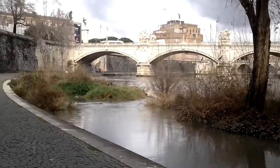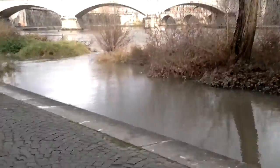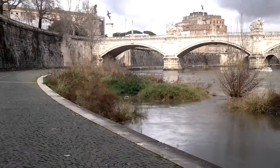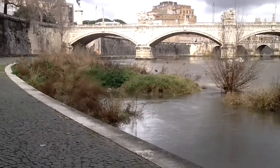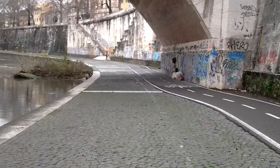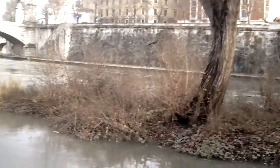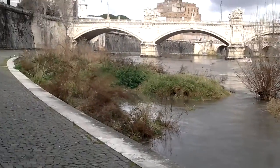We're walking next to the Tiber River. When we get to St. Peter's Basilica, we'll take a 360 picture. They have people tenting under the bridge here, which is I guess not surprising.